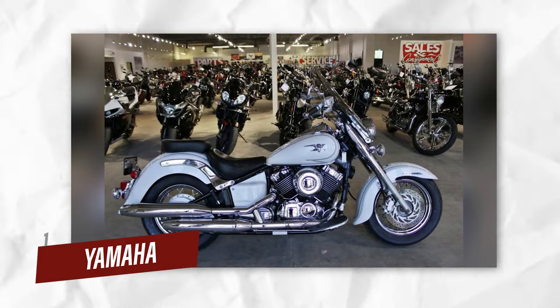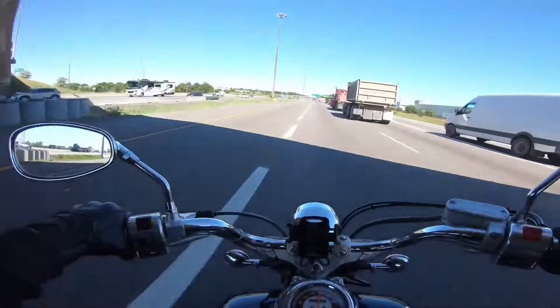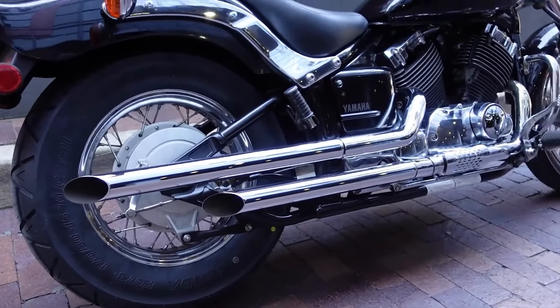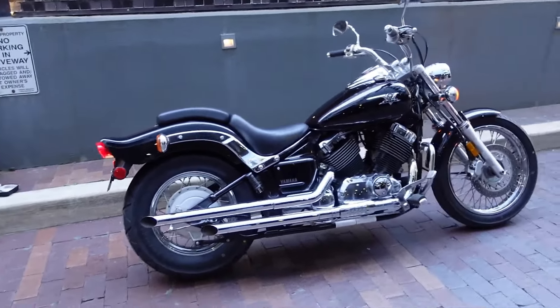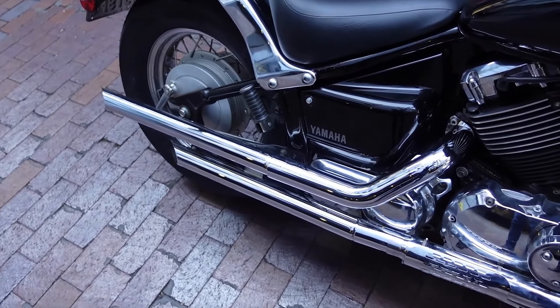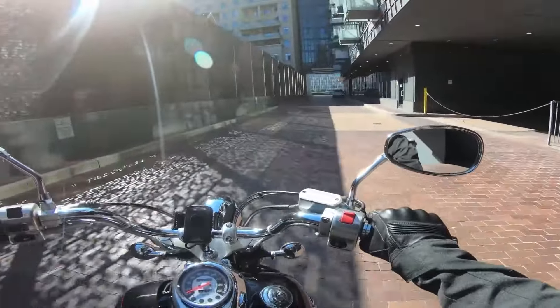Number 10: Yamaha V-Star 650. The Yamaha V-Star 650, also known as the Drag Star 650 in some markets, is a lightweight and affordable cruiser that stands the test of time. With its 649 cc air-cooled V-twin engine, the V-Star 650 is known for delivering a smooth and reliable ride. Its simplicity and design make it both a beginner-friendly and durable option for those looking for an entry-level cruiser.